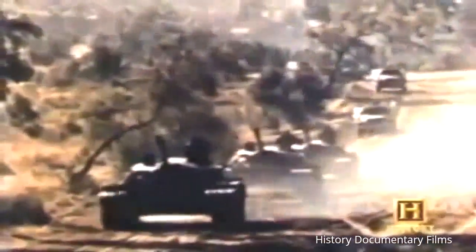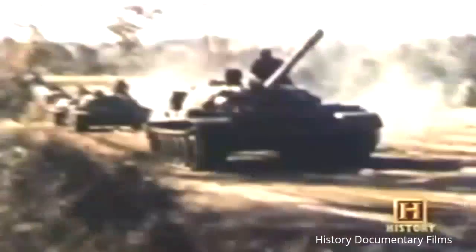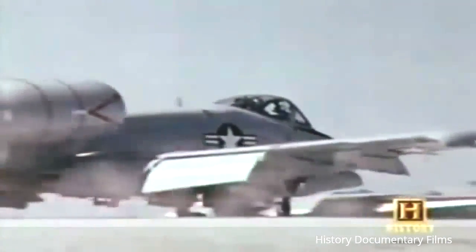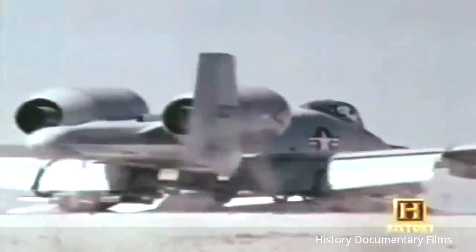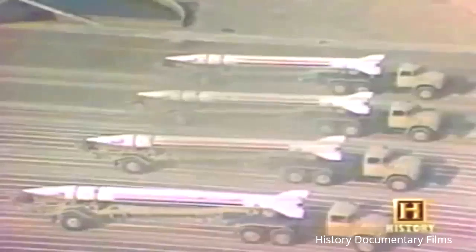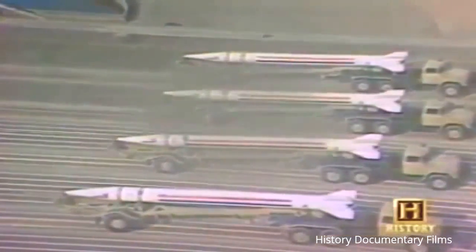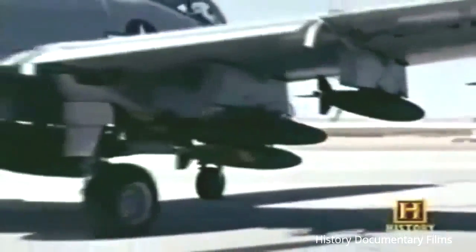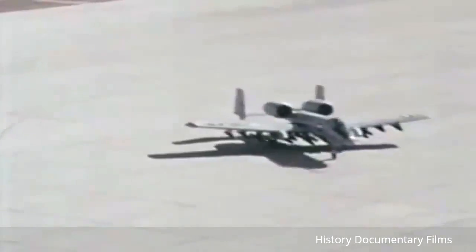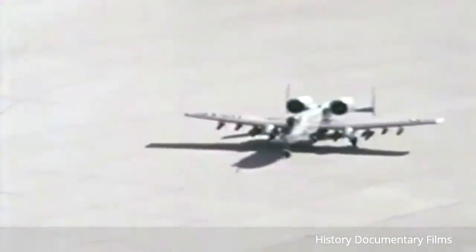But it would be some time before the pilots would use their guns in anger. With the ending of the Cold War, the tank fleets of the Warsaw Pact no longer seemed like a threat, and the US Air Force planned to withdraw the A-10 fleet from service by the 1990s. But with a serious situation brewing in the Middle East, all that was about to change. The Warthog was about to play a key role in bringing down one of the most destructive individuals in history.